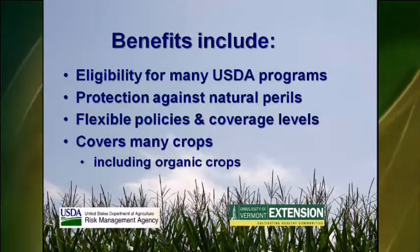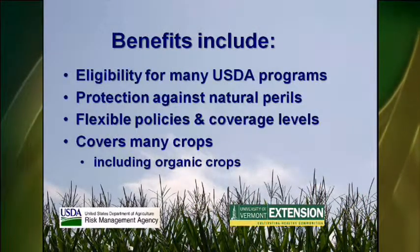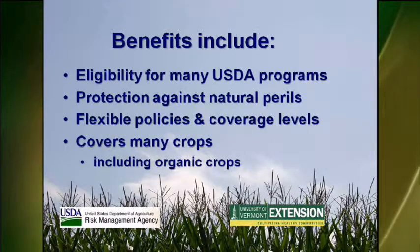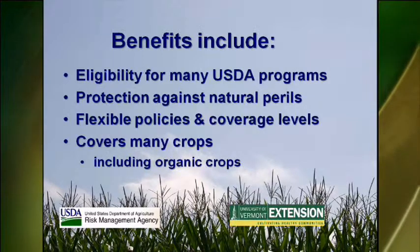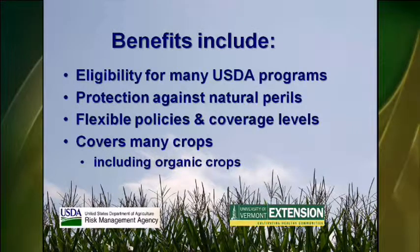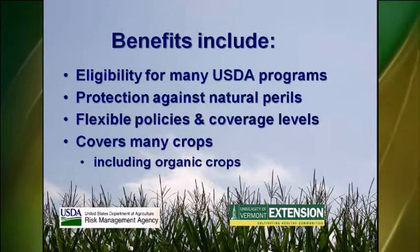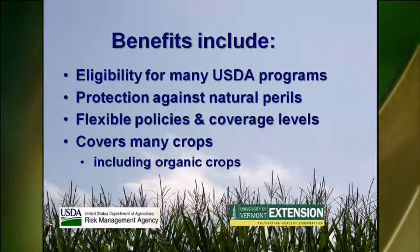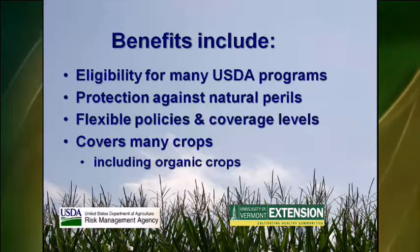Let's review what we have discussed. Eligibility for many USDA farm programs requires that you insure eligible crops. Losses due to bad weather conditions, plant disease, and insect and wildlife damage are insurable. Good farm records are important to document losses. Policies offer a certain amount of flexibility — for example, your individual farm records can be used to establish yields, and you can choose from various coverage levels and a buy-up option. Crop insurance is available for many crops grown in Vermont, including those grown organically.